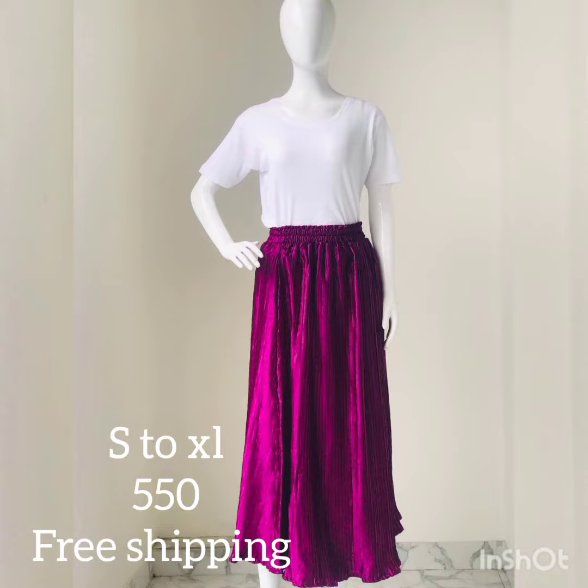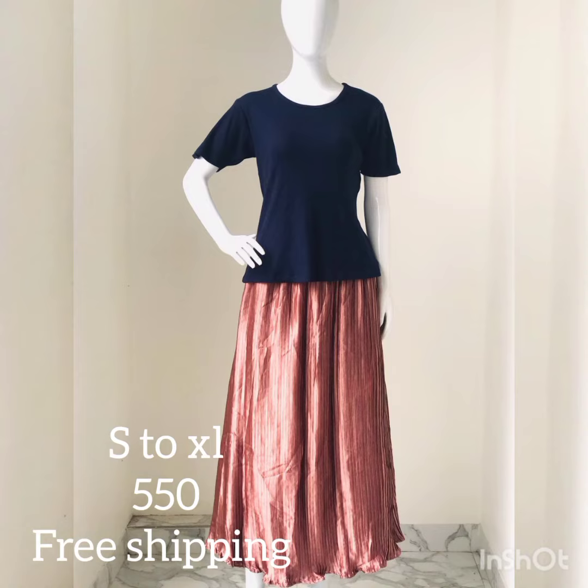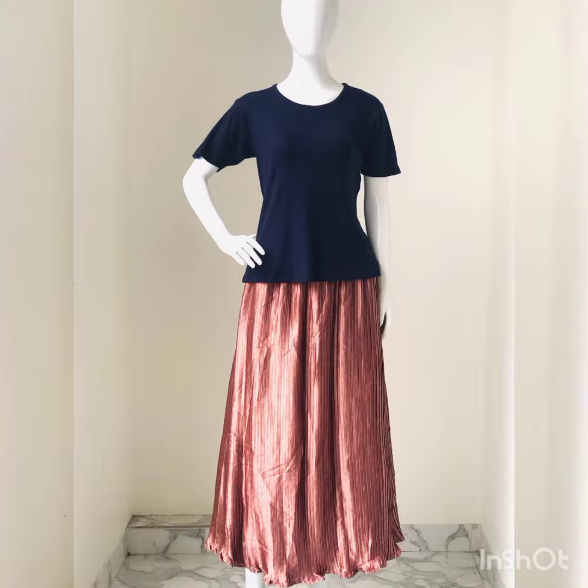This is a T-shirt and pleated skirt combo. The price is $5.50 with free shipping. The sizes are small, medium, large, and XL.